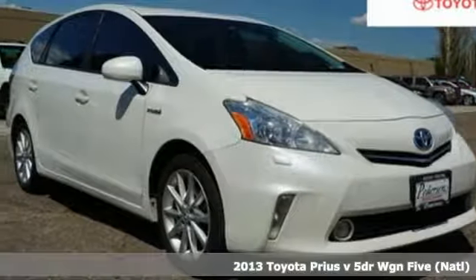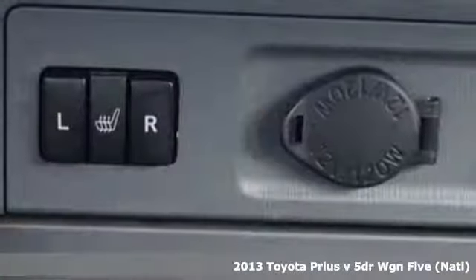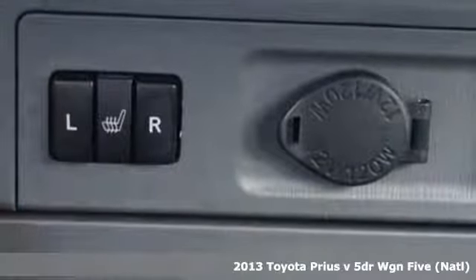It's a 2013 Toyota Prius V. When you're looking for comfort, convenience, and quality, you think Toyota.